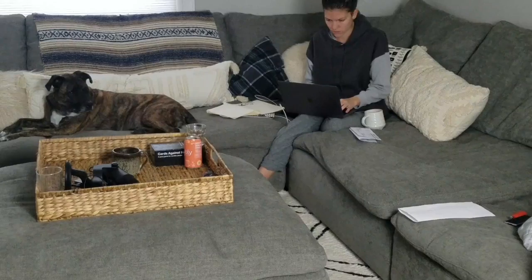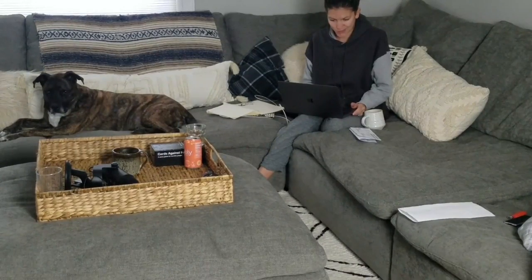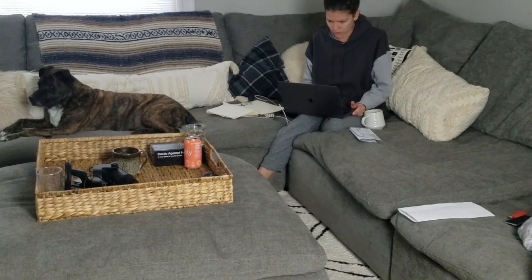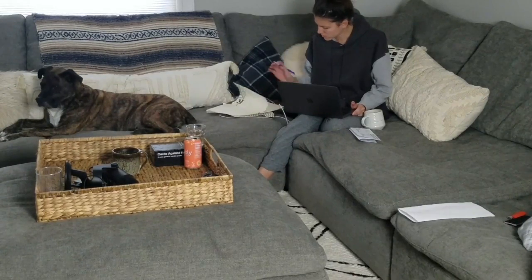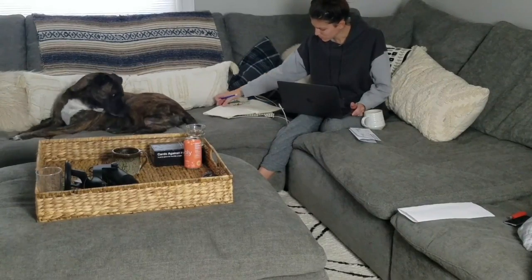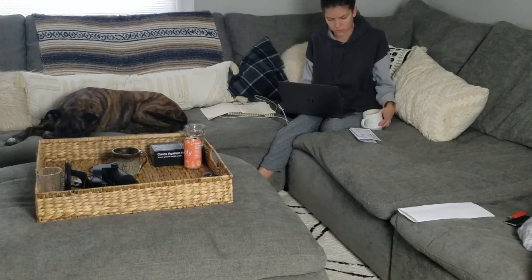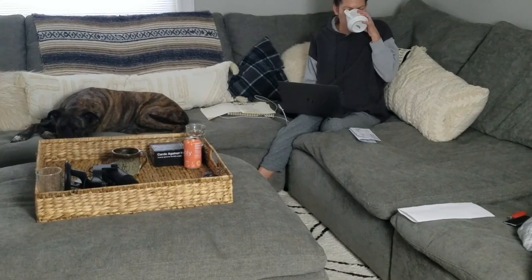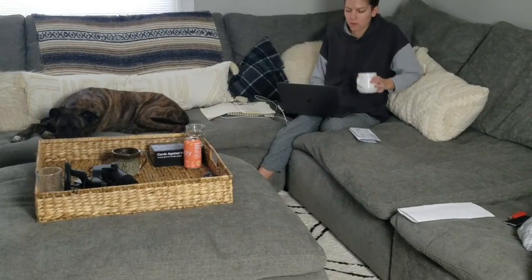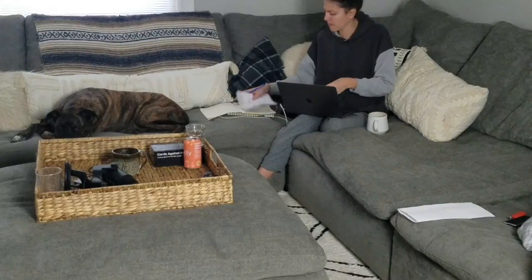Usually I start my mornings with a sitting meditation, but not on Mondays because I'm usually bombarded first thing with all of this clerical work. So after I do that for a few hours, I make my to-do list for the week and prioritize things I'm going to do today and for the rest of the week. Hopefully, unlike me, you don't have a bunch of clerical work to do and you can just make your to-do list and get right into your day.